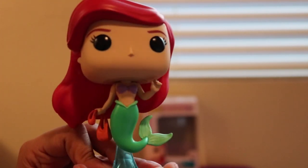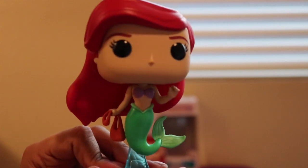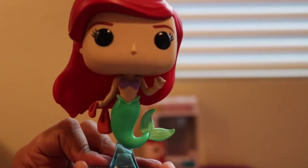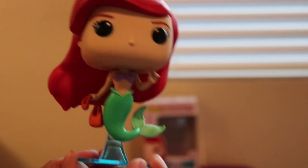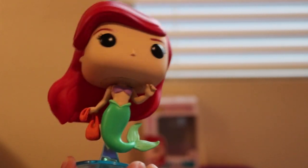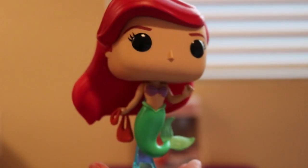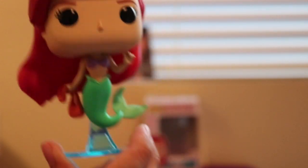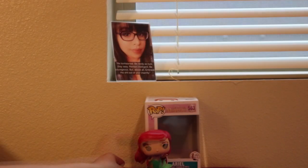Again, this is Ariel from The Little Mermaid, celebrating 30 years. And again, this is PopCentral22. Pop it off your screen. Until the next one, and as always, keep it poppin'. Bye, guys.